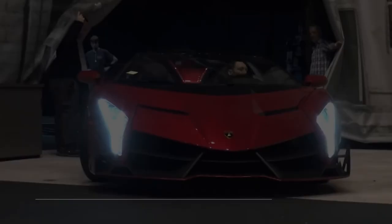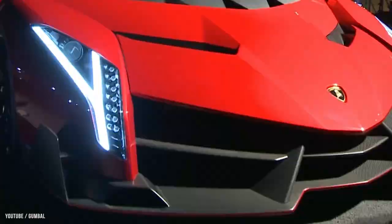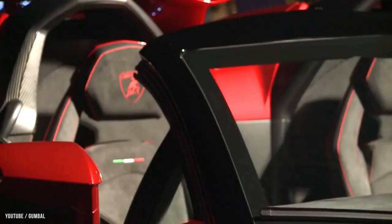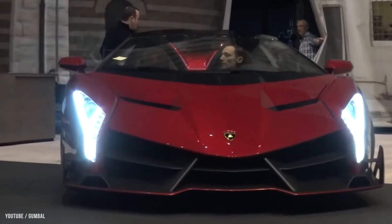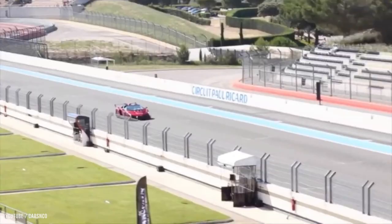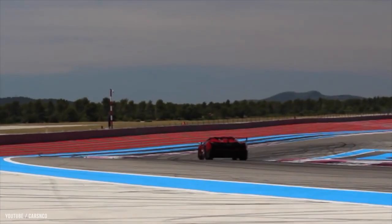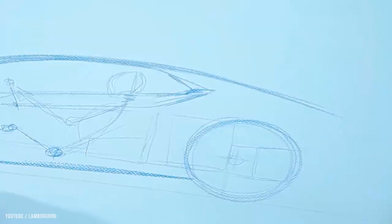Number 3: Lamborghini Veneno Roadster — $4.5 million dollars. The Lamborghini Veneno is a limited edition high-performance sports car produced by Lamborghini, an Italian automaker. Created to celebrate Lamborghini's 50th anniversary, it is based on the Aventador and was first shown at the Geneva Motor Show in 2013. The 6.5-liter V12 engine allows the car to reach 60 miles per hour in just 2.9 seconds. This car blends power and lightness in a vehicle designed for adrenaline enthusiasts. It was designed by Felipe Perini and Michele Tenazzo.